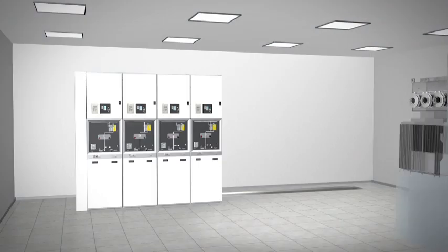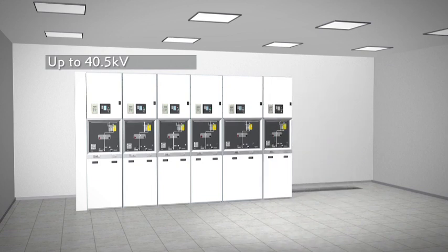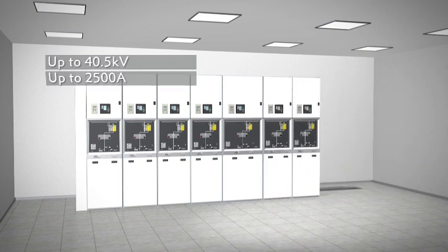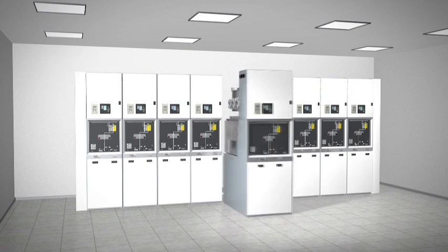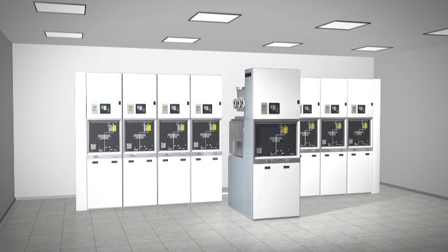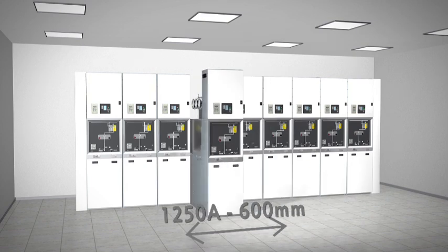GHA is designed for one to three phase applications up to 40.5 kV, with bus bar and feeder currents of up to 2,500 amps and rated short time current up to 40 kilo amps for a duration of three seconds. Compact and naturally cooled, the incomer for up to 2,500 amps is 900 millimetres wide and typically 600 millimetres for feeder applications.